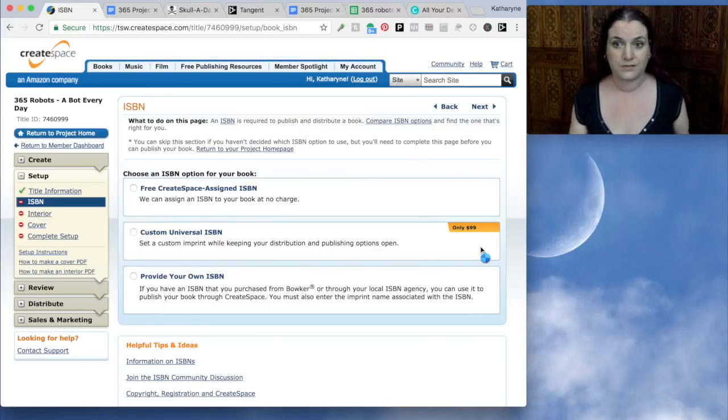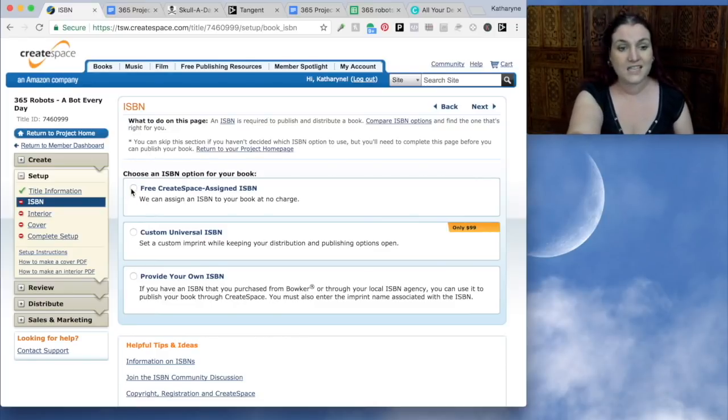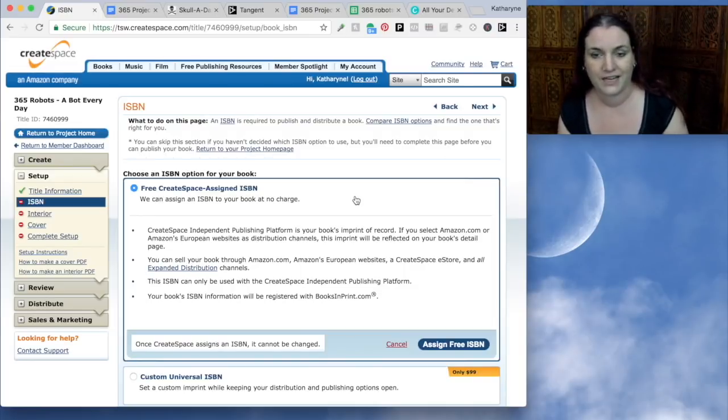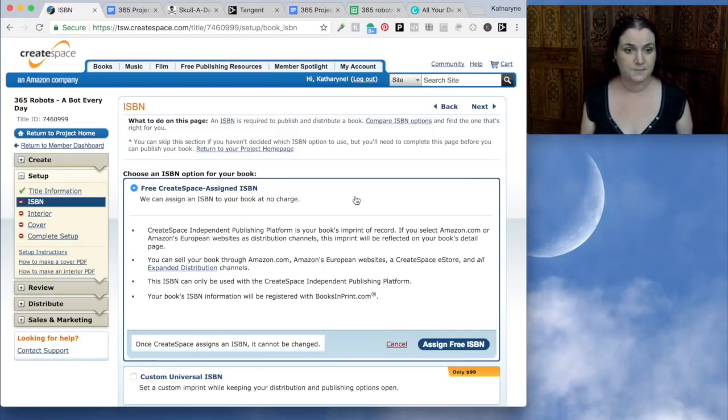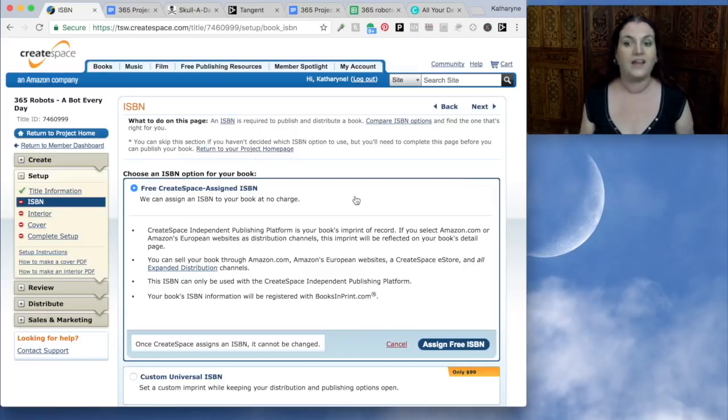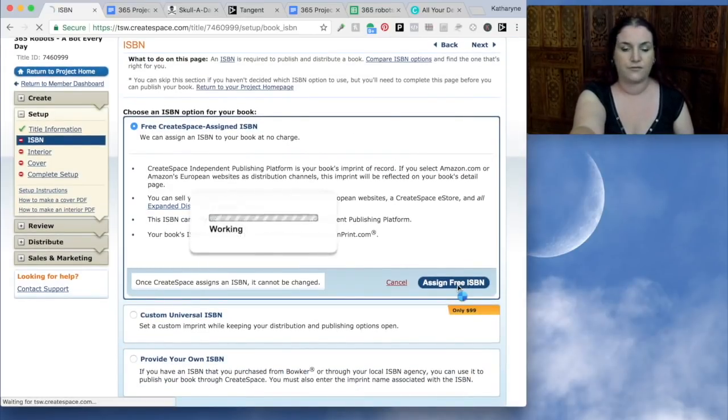Now we need to choose an ISBN number. The ISBN is an International Standard Book Number — it's an identifier you need to publish and distribute your book, like a UPC for books. I'm going to say 'assign my free CreateSpace ISBN' because it's free and we can get a book up very quickly. There really isn't any problem with using a CreateSpace ISBN number — your book can still be sold everywhere that CreateSpace distributes it, including the expanded distribution. The only thing to be aware of is if a later publisher wants to use their own ISBN number, but this really shouldn't cause you any issues.